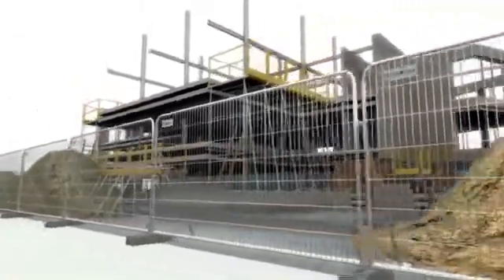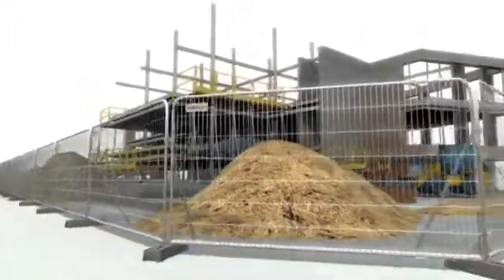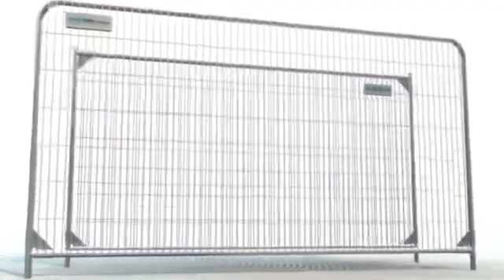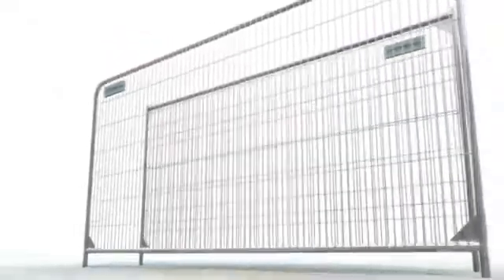After 10 years of development, ZND is proud to introduce the new Smartweld 100 temporary fencing range — our toughest, most durable fencing panel range yet. The unique Smartweld 100 range offers customers a high-quality, cost-effective panel that undergoes rigorous testing to prove its unmatched strength.